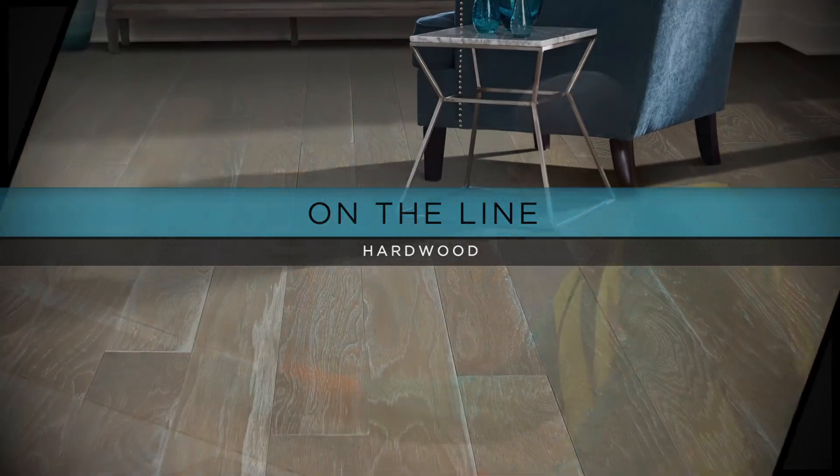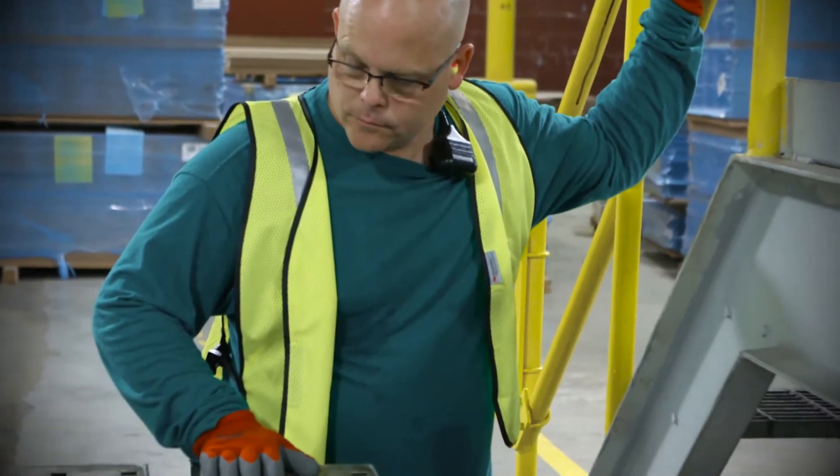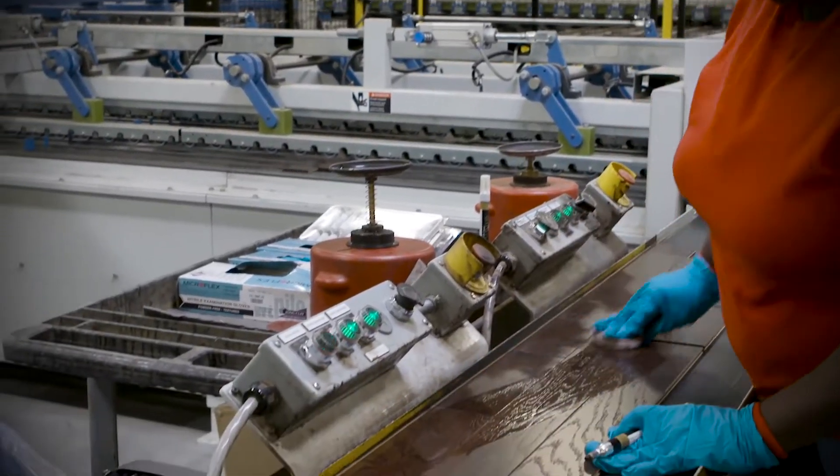People like Neil. I am a color technician at Shaw Plant HW and I make all the stain that goes on the wood here. Welcome to South Pittsburgh, Tennessee, home to one of Shaw's hardwood facilities where quality is always the top priority.